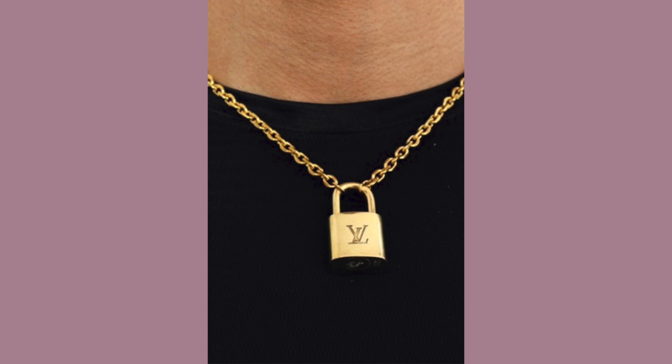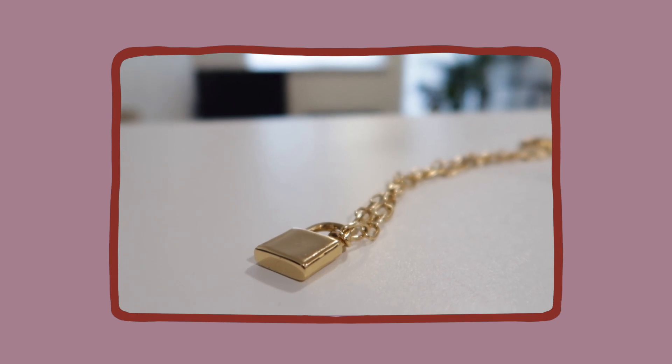The next necklace I have was inspired by this Louis Vuitton padlock necklace that I saw, which I can't afford, but thankfully I found a very nice cheap alternative. I really like the chain of this necklace — it's a bit heavier and just a bit more distinguished.